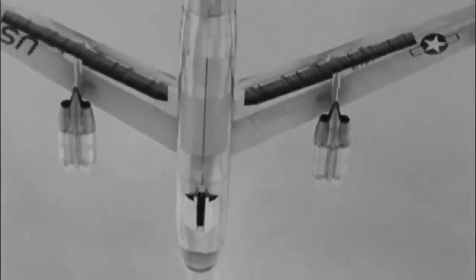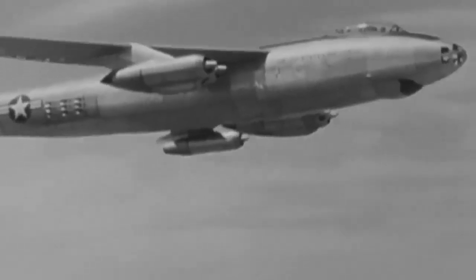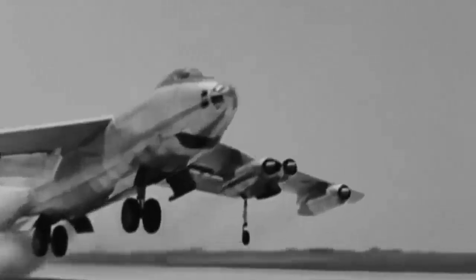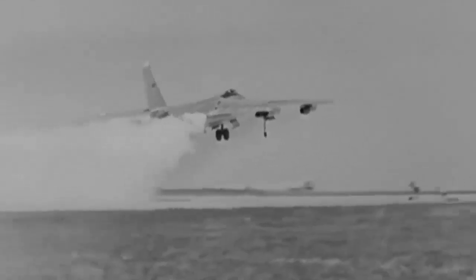Turbulence and the lift of wingtip vortices made these bombers extremely deadly. The production of the water injection-equipped turbojet engines for the B-47s produced a thick cloud of smoke that made it difficult for pilots to see.